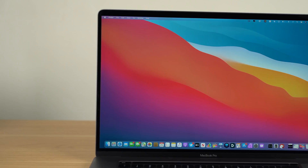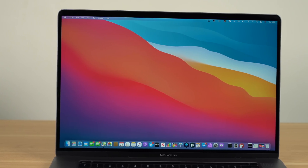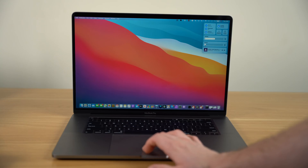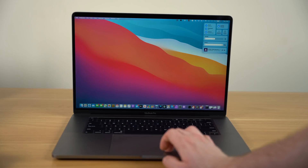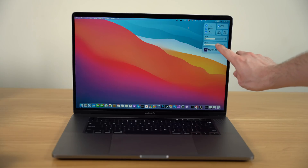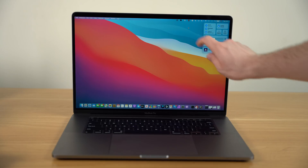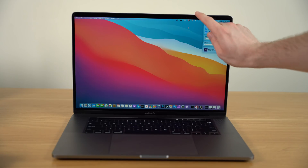Hey, what's going on everyone, Greg here. It looks like macOS Big Sur is shaping up to be the biggest macOS update we've had in years, laying the groundwork for what I believe is going to be a fundamental shift for future Mac products. For this video, I not only want to go over some of these changes and features in macOS Big Sur, but also what I think these changes might mean for the future of the entire Mac lineup.